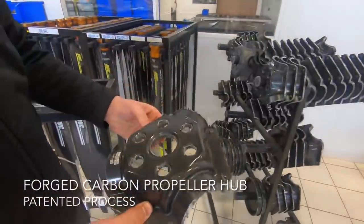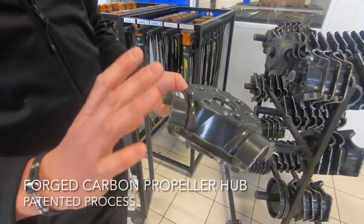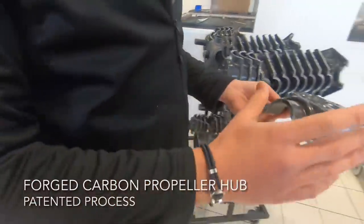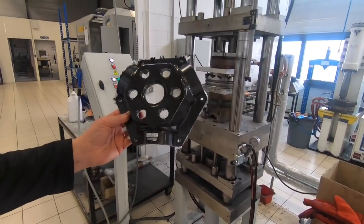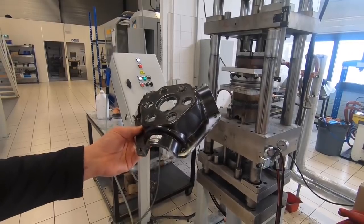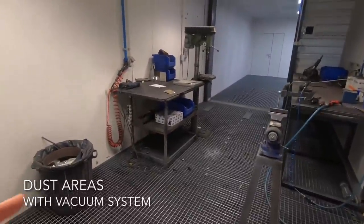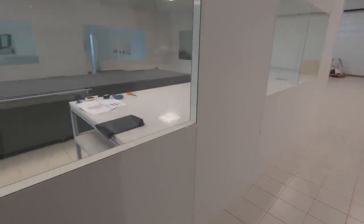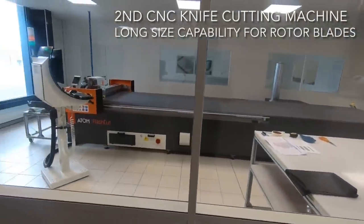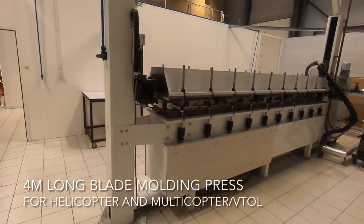The hubs are also made of carbon fiber — forged carbon — using a similar press and process as the propeller blades. All the holes and cutting are done at the same time during the curing process, using a patented proprietary method. The trimming of the blades is done in a vacuum room to eliminate carbon dust in the building. Duke Propellers also produces blades for rotorcraft, including helicopters and VTOL, with specific machines for the very long helicopter blades.